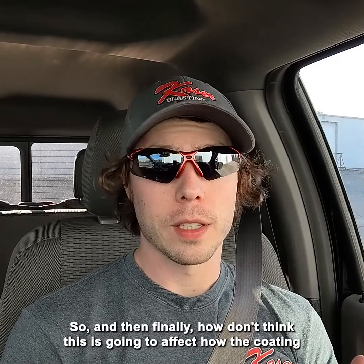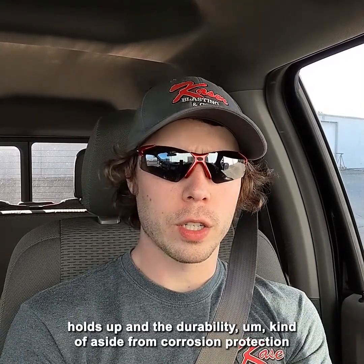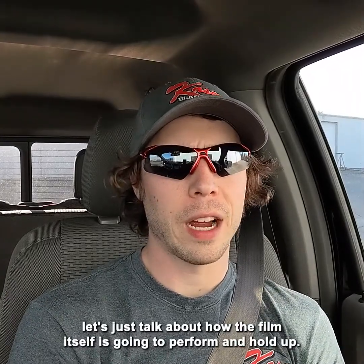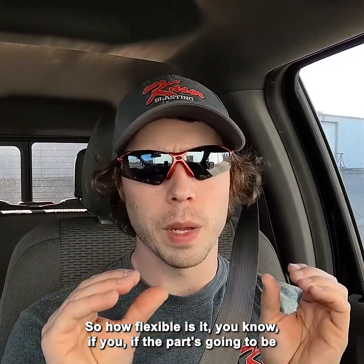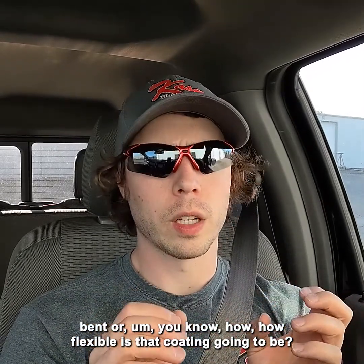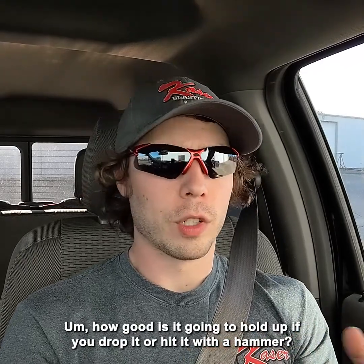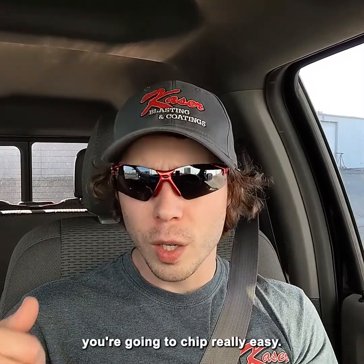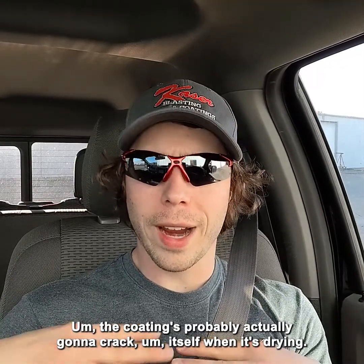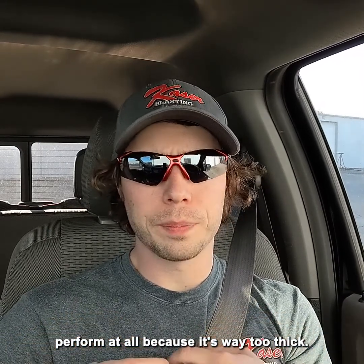Finally, how film thickness affects coating durability — setting corrosion protection aside since we already covered that. How flexible is the coating going to be if the part gets bent? How well does it hold up to impact resistance, rock chips, drops, or hits with a hammer? How good is it going to hold up to scratches? Film thickness affects all of that. If you're super, super thick — way too thick — you're going to chip really easily. The coating is probably actually going to crack itself when drying, so it's going to look terrible aesthetically and barely perform at all.